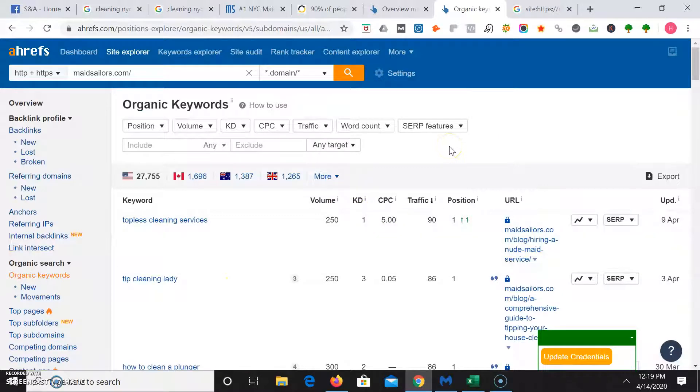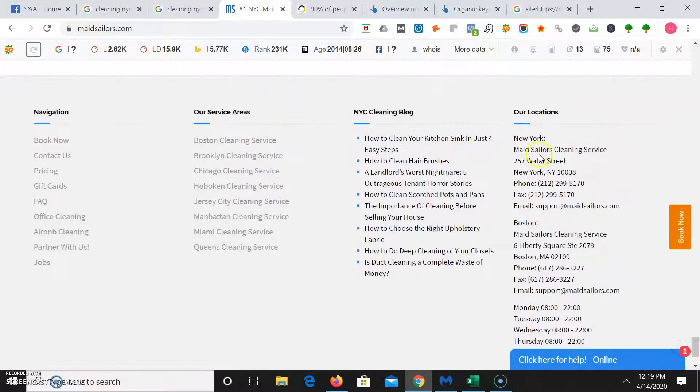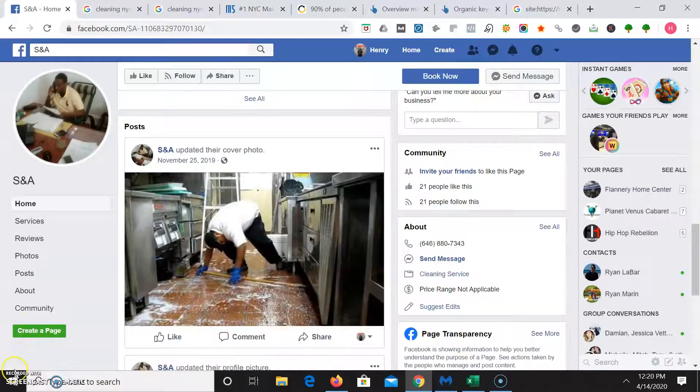To rank in the map portion of Google you need a thing called citations. A citation is the number of times your business name, phone number, and address are listed across the web. You want to have between 50 to 100 more citations than your competition. Having more citations alone is not enough — you still need that website with highly authoritative content as well as quality backlinks. If you have that high-powered website in addition to way more citations than your competitors, then you're going to get ahead of them. I hope you enjoyed this video — thank you!